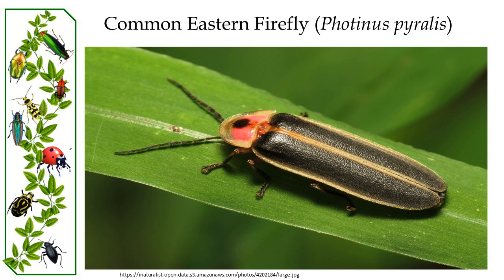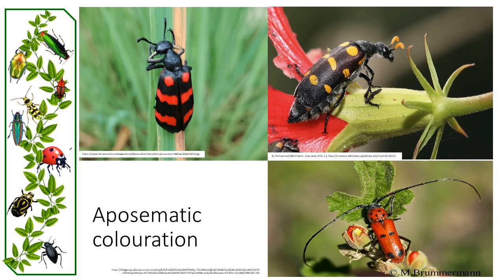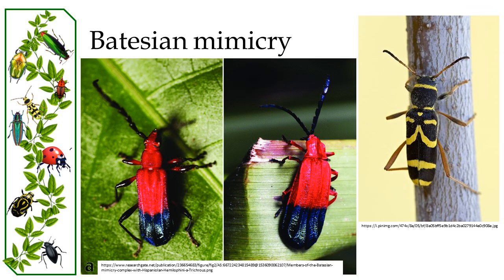Certain beetles like the common eastern firefly have light-emitting organs that are used for mating and communication. Many beetles exhibit aposematic coloration signaling their toxicity, while others mimic these patterns for protection.